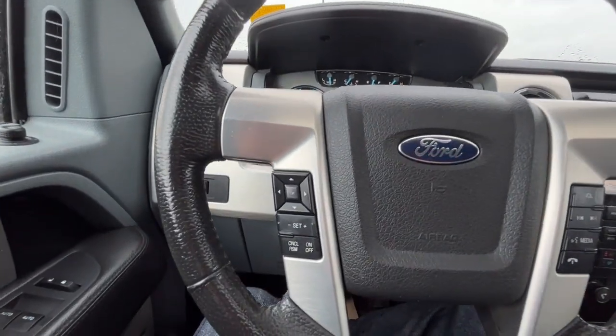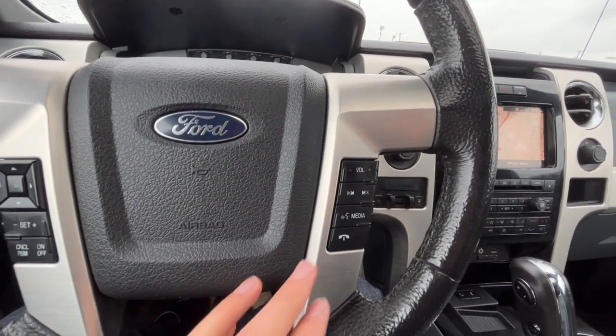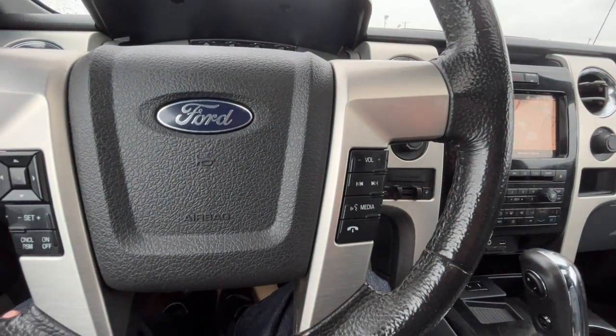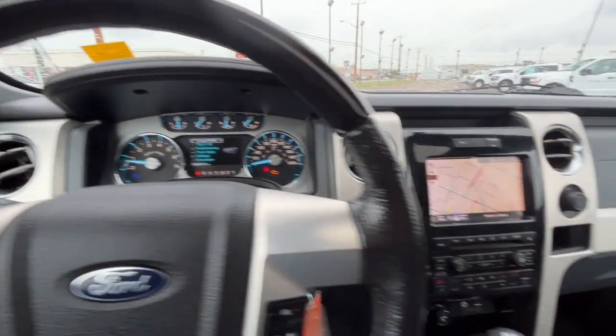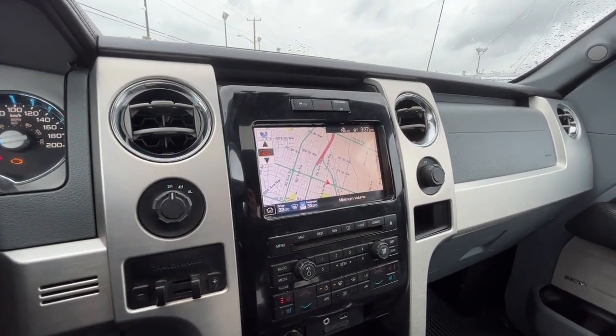Looking at the steering wheel, on the left-hand side we have our cruise control settings, and on the right-hand side we have audio controls, an answer and call button, and a voice-activated system. Looking at the odometer, we have about 198,000 kilometers. On the touchscreen display we do have a navigation system.